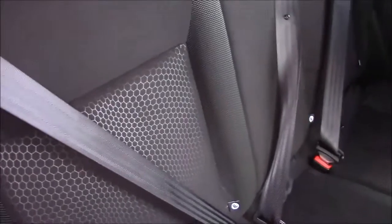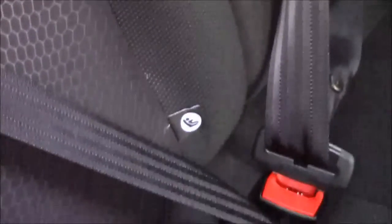Each seat does have its own manoeuvrable head restraint. Looking in the rear of the cabin, it does come with premium black cloth upholstering, which has been kept in fantastic condition. It does come with ISOFIX child seat points for added safety. And it does come with interior chrome handles, electric windows, and an interior sound system. You also have a storage pocket on the back of the passenger seats.